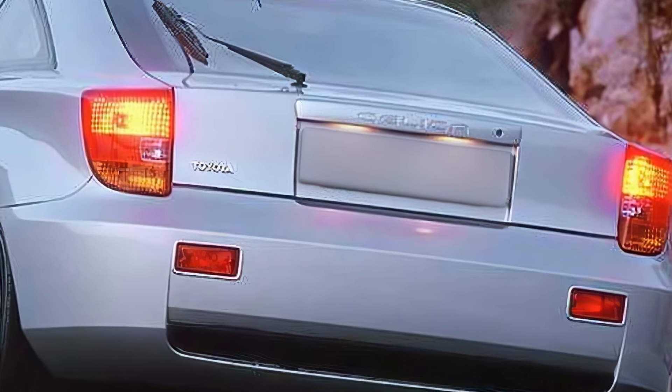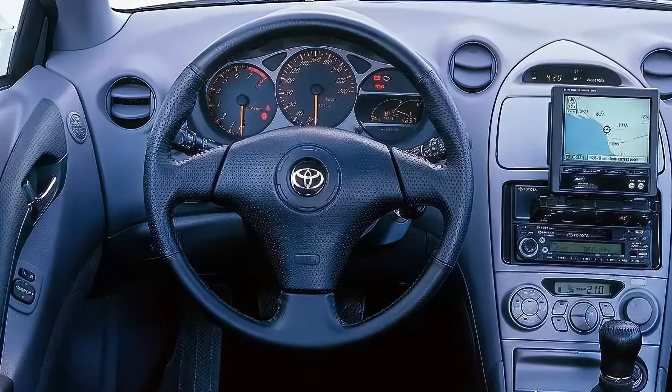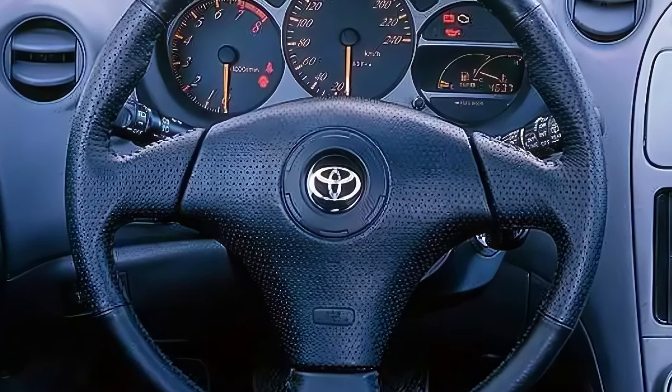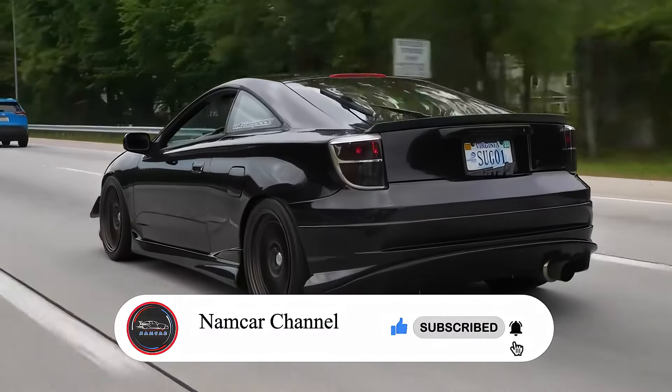That's it for today. Let me know in the comments what you think about the 2025 Toyota Celica Sport GT. Do you think it'll become a reality, and what features would you want to see in this car? Don't forget to like and subscribe for more car content, and we'll catch you in the next video.